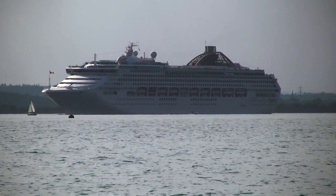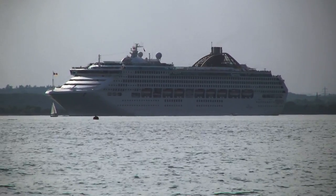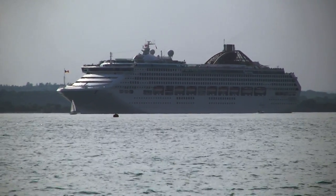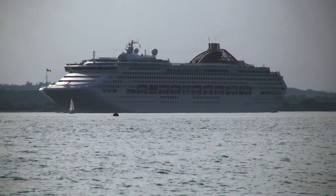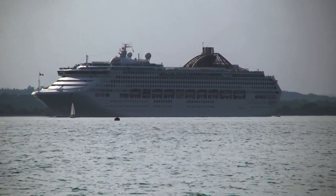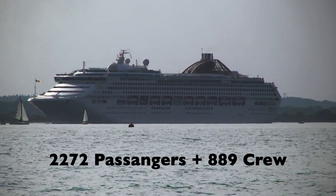There she is going out a bit further. You can see by that little yacht there the difference in size. I'm not quite sure how many passengers she carries actually — I might need to do a bit of quick research and then put that on the screen for you to see. There's another yacht going by.